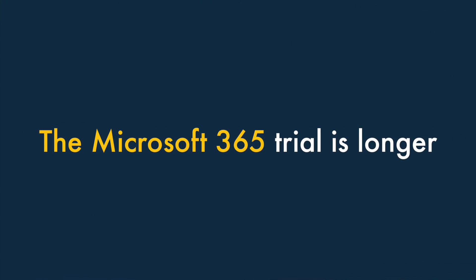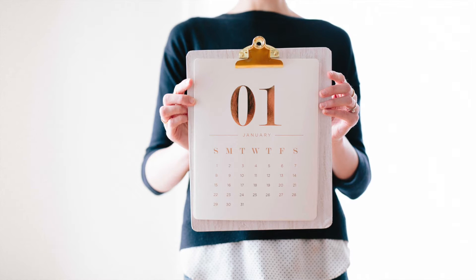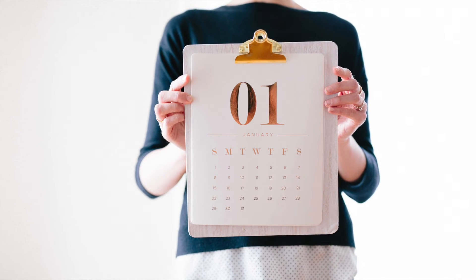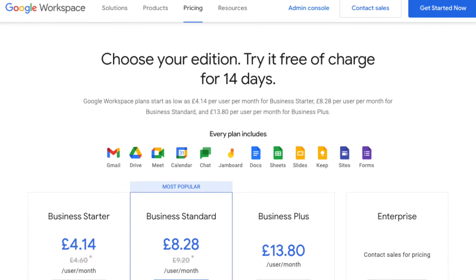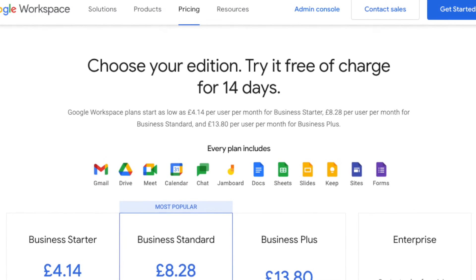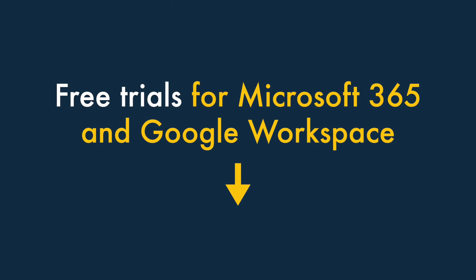Number five: the Microsoft 365 trial is much longer. The Microsoft 365 trial is longer than the Google Workspace one — you can use Microsoft 365 for free for a month, whereas the Google Workspace trial lasts 14 days. You'll find links to trials for both products in the video description.